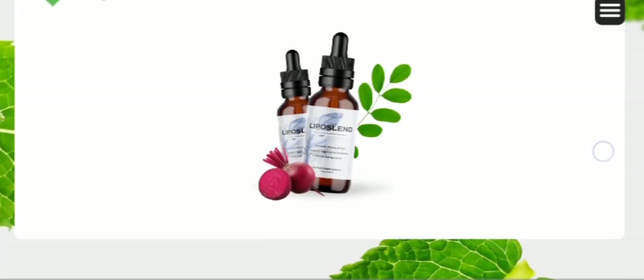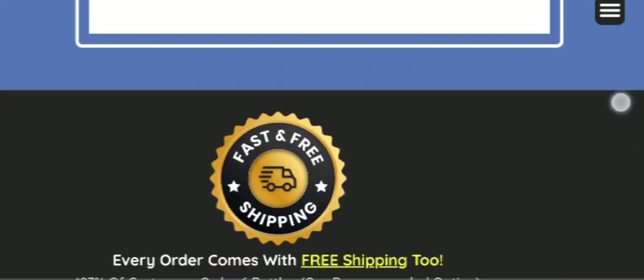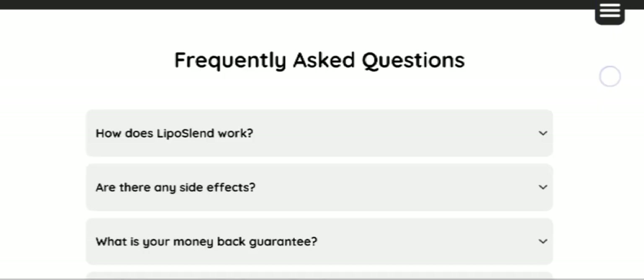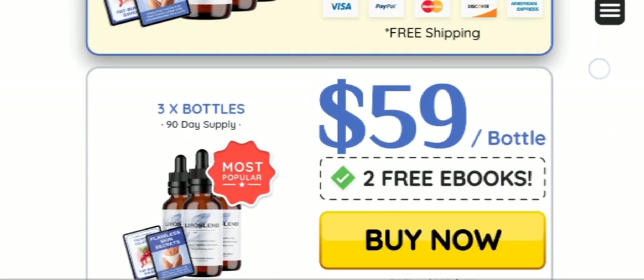Now let's talk about where to buy this supplement. This supplement is available only on its official website, and to help you out, I have left the link in the description box below. The original Liposland supplement is available only on its official website, so just click the link in the description box below and order your kit today.